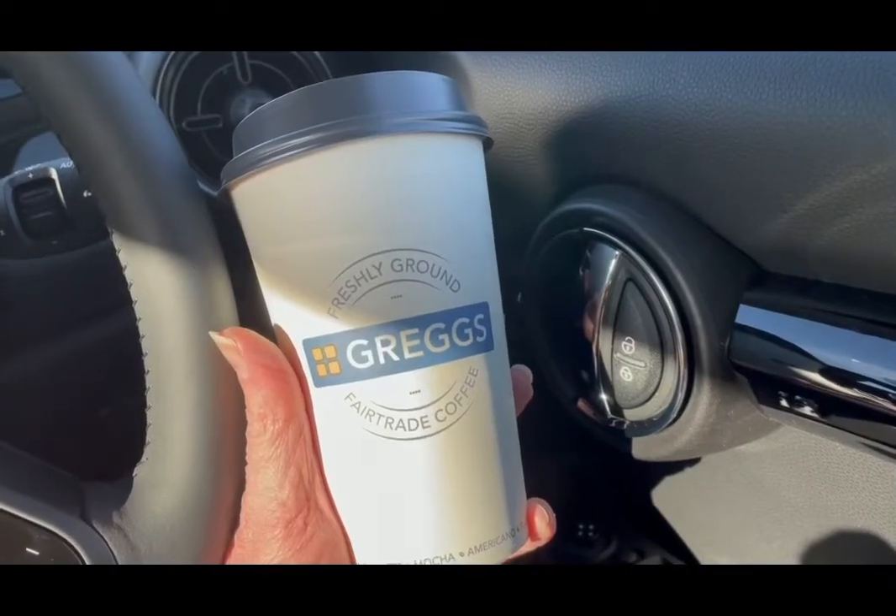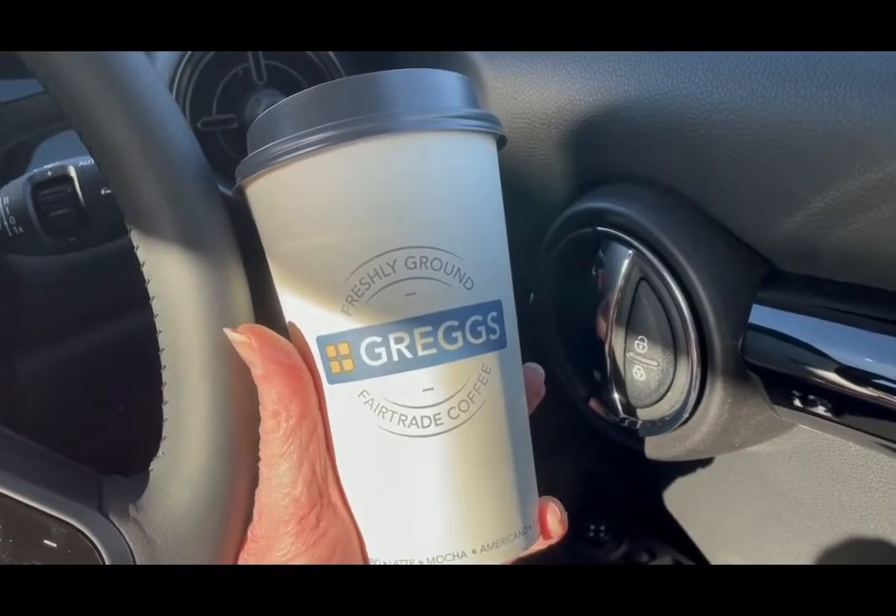Had to pop to Asda this morning so I've got myself a large latte from Greg's which is five SmartPoints.